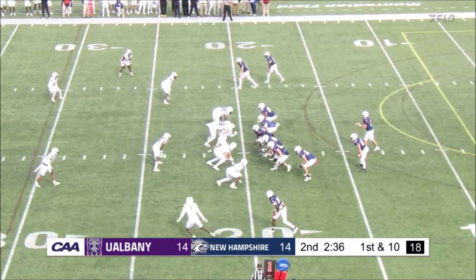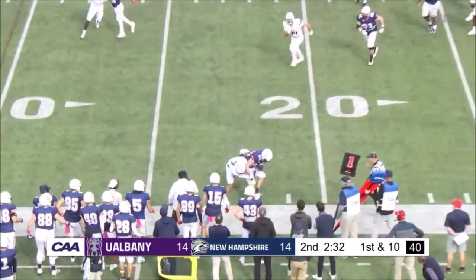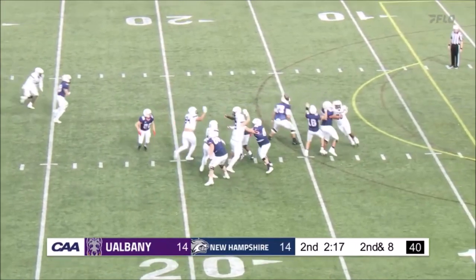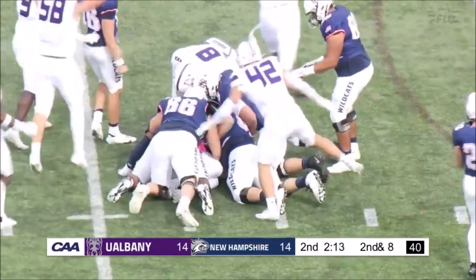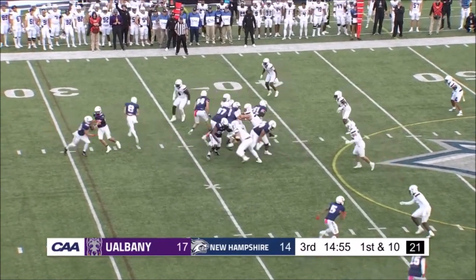They'll send Lebkowski in motion. Albany rushes six, Brozmer gets it away to Lebkowski. Brozmer had nowhere to go with it. The ball batted loose, picked up by UAlbany — but he'll get back on the field. He'll be all good.